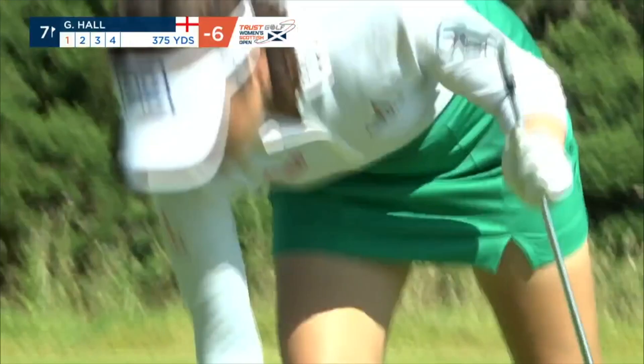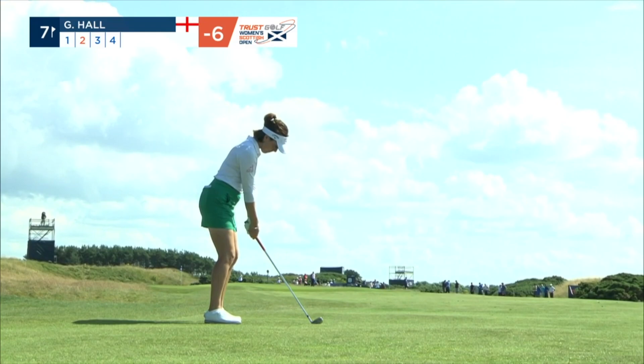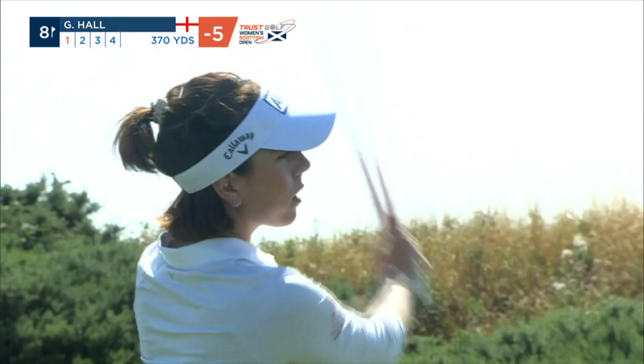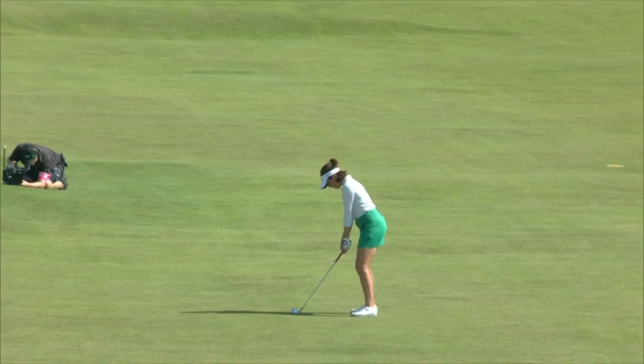Just put this club in the bag — three iron, taking the hybrid out. Shaping one right to left and getting some chase. All pars so far from Georgia, who is six under. She knows Lydia Ko is straight after it. Doesn't want to leak this right — there's a bunker at 220 on the right hand side, but it's not a problem. A couple of different styles here: we've seen three iron and three wood. A player has missed her first cut of the year this week at Dundon Lynx.